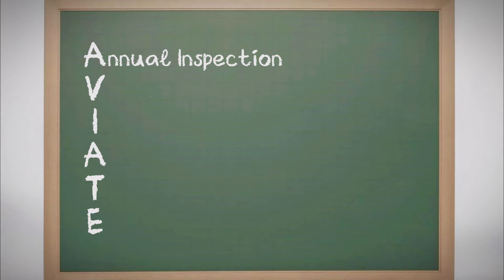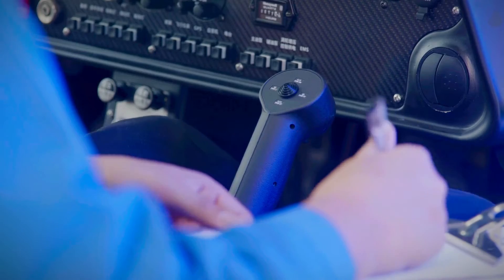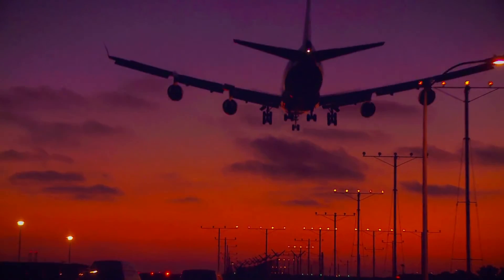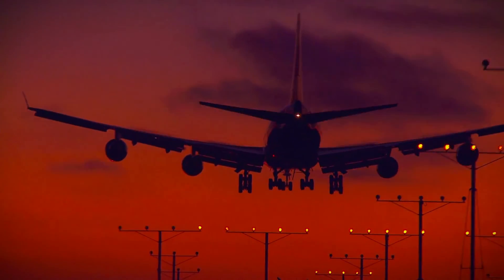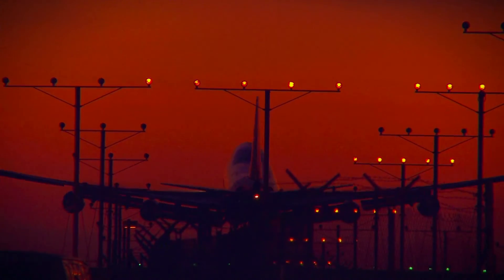Venturing next to V for VOR check, this is the pulse check for your navigational heartbeat, essential for those charting courses under IFR. This 30-day ritual ensures your VOR receivers are your reliable companions amidst the clouds. This self-administered test, whether in-flight towards a known VOR station or on the ground using designated test facilities, is your assurance that where you aim is where you'll arrive, with precision guiding each mile.